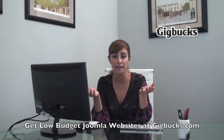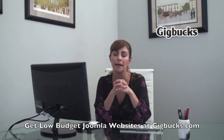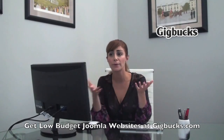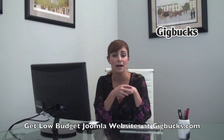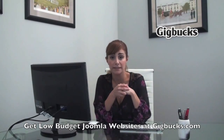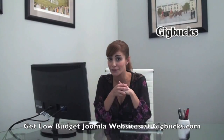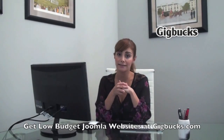These types of websites such as Gigbucks have gained an immense amount of popularity in recent years, and you pay anywhere from $5 to $50 for whatever service you're looking for. Thank you so much for tuning in — tune in next time as I tell you more about how to use Gigbucks.com. Thanks guys!